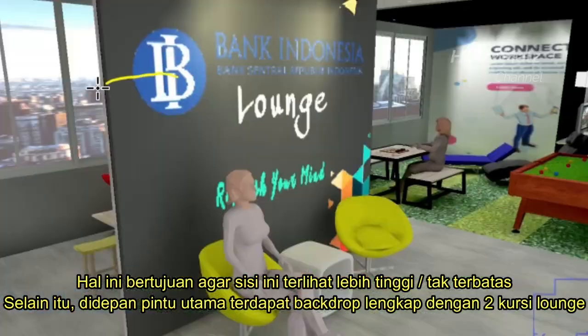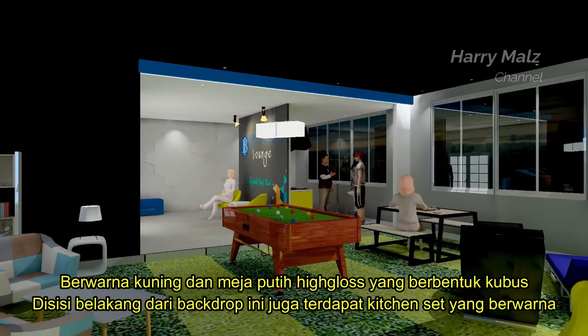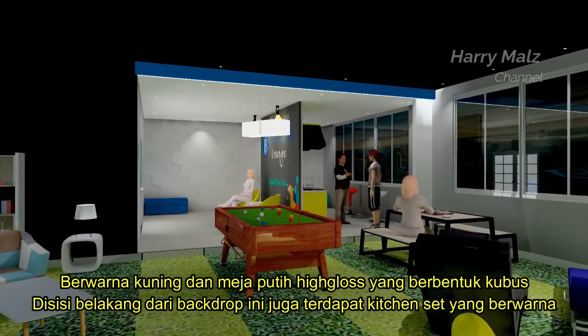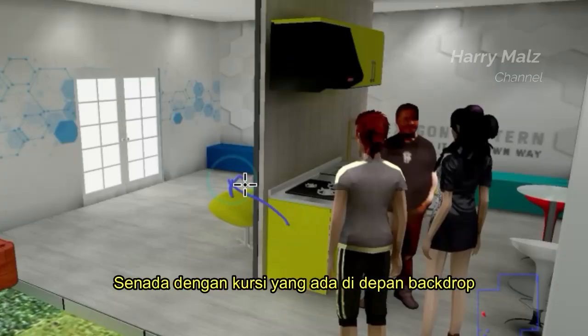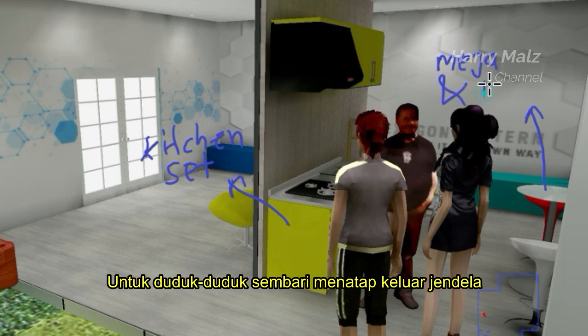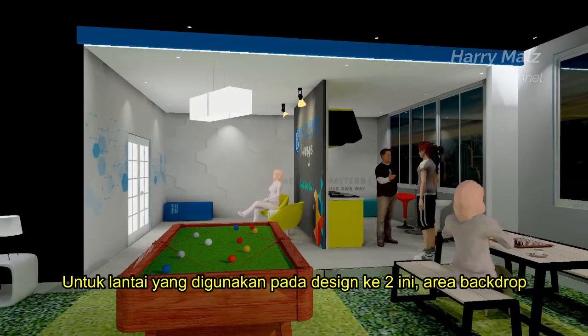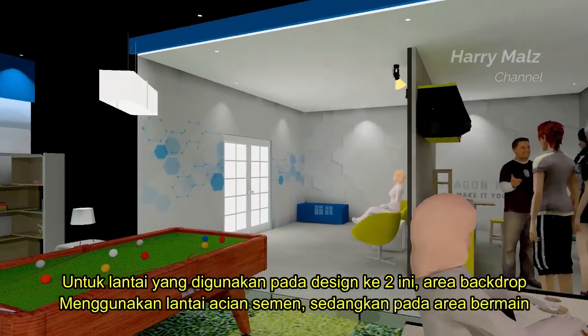Selain itu, di depan pintu utama terdapat backdrop lengkap dengan dua kursi lounge berwarna kuning dan meja putih high-gloss yang berbentuk kubus. Di sisi belakang dari backdrop, juga terdapat kitchen set yang berwarna senada dengan kursi yang ada di depan backdrop. Masih di area yang sama, juga terdapat dua kursi bar plus satu meja bar untuk duduk-duduk sembari menatap keluar jendela. Untuk lantai yang digunakan pada desain kedua ini, area backdrop menggunakan lantai acian semen.